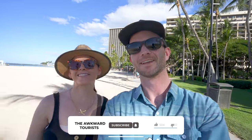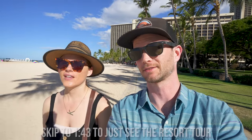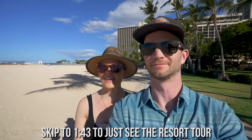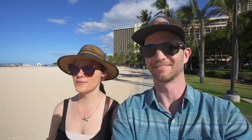Good morning, happy travelers! Welcome to Waikiki. Today we're going to be giving you a full tour of our resort, the Hilton Hawaiian Village. But first, we're going to go to one of Kelly's favorite breakfast spots, which is off the resort property — it's Duke's Waikiki. They have a great breakfast buffet; it's touristy but the food's really good.